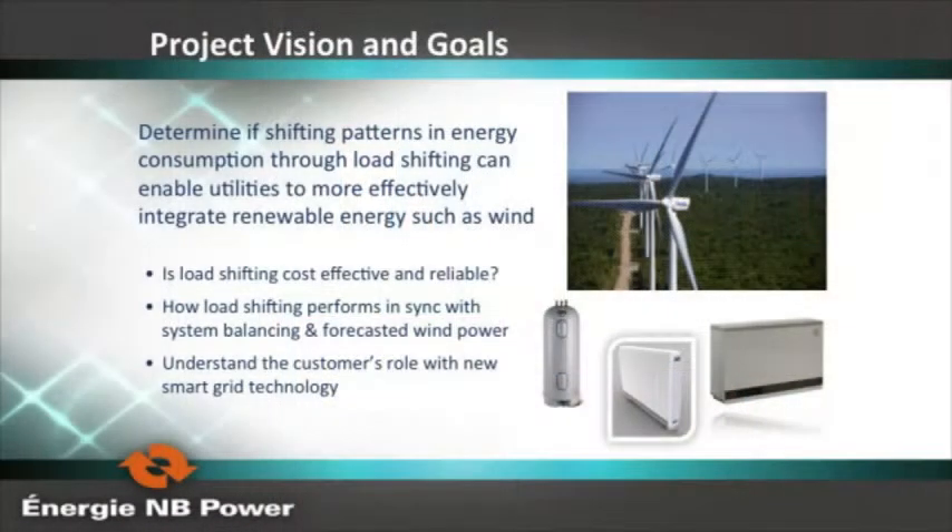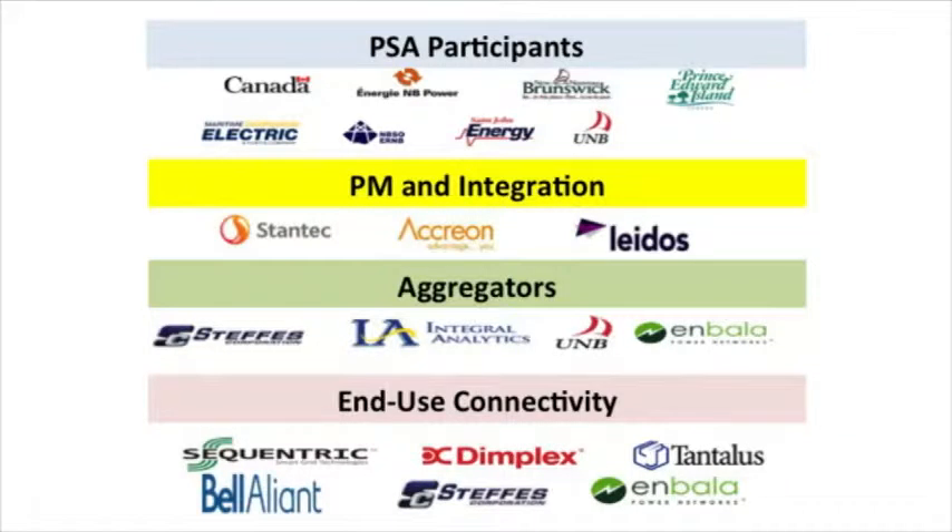We wanted to determine if shifting patterns in energy consumption through load shifting can enable utilities to effectively integrate renewables — is it cost-effective and reliable? How do these shifts perform in sync with system balancing, forecasted wind power, and what is the customer's role? It's an NRCan-funded clean energy fund project, involving PEI, Nova Scotia Power, NB Power, University of New Brunswick, with Stantec, Acreon, Leidos, aggregators Imbala, Integral Analytics, and Steffes.